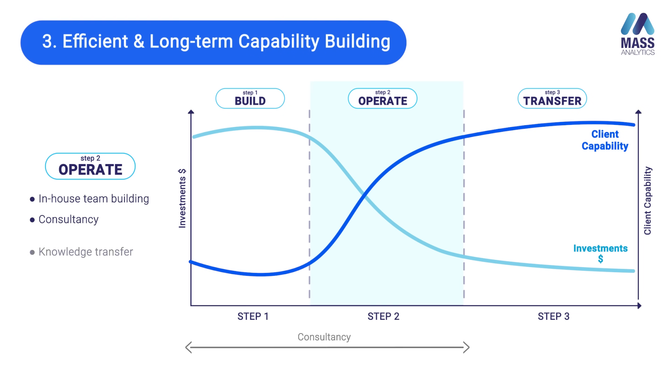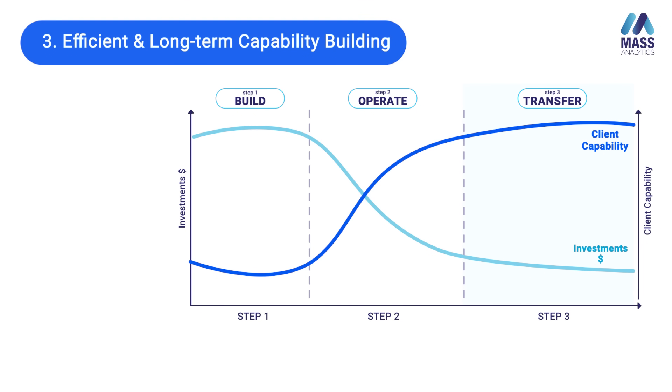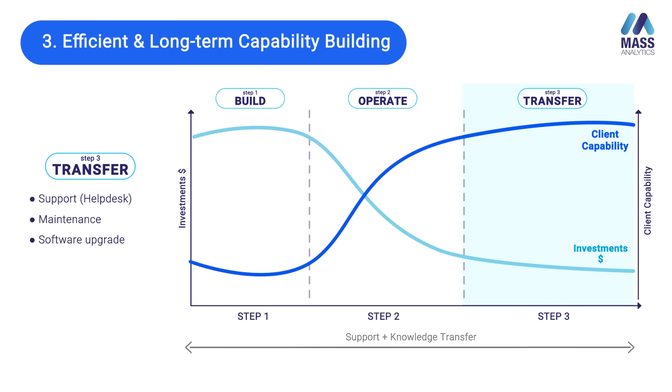The second part is Operate. That is where some of the models are passed on to your teams so they can re-score, rebuild, and refresh them. The agency partner takes a back seat, observing and providing consultancy to ensure good quality models are delivered. The third part is Transfer, where only a few consultancy hours take place. Most of the work is done by your internal teams, client capability peaks, investment decreases, and your dependence on the technology partner diminishes.